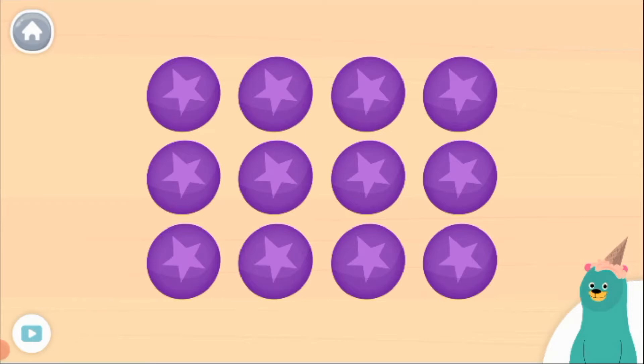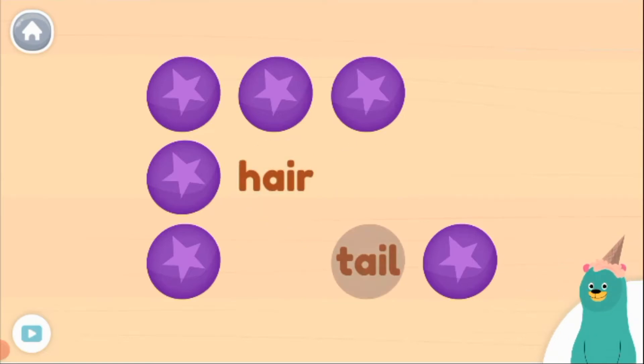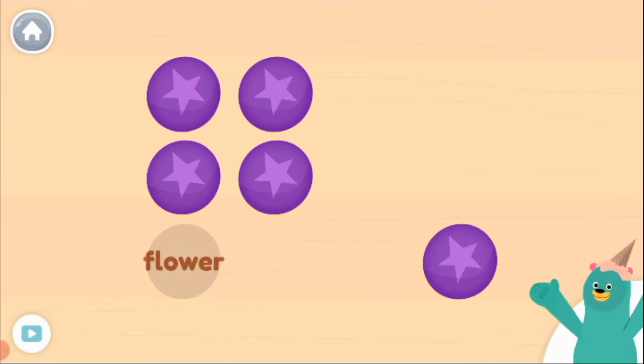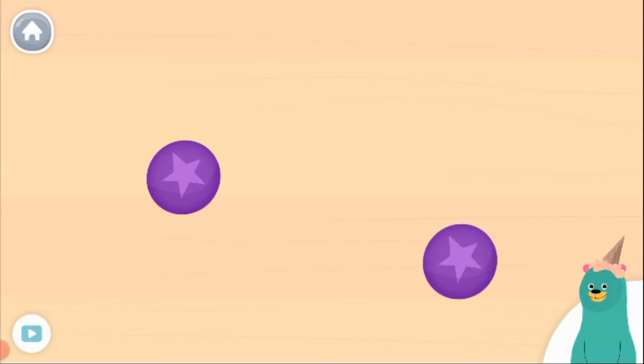Match each word with its homophone: hair, tail, ball, bear, flower, break. Fantastic! You matched all of the homophones.